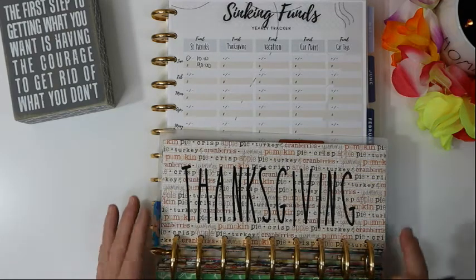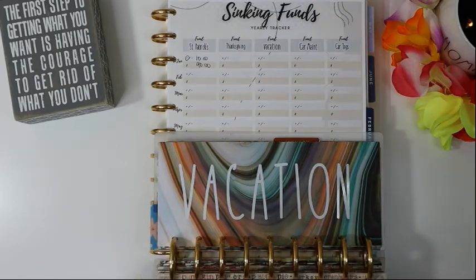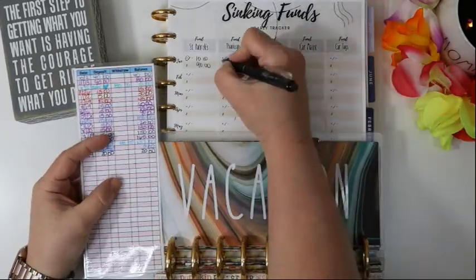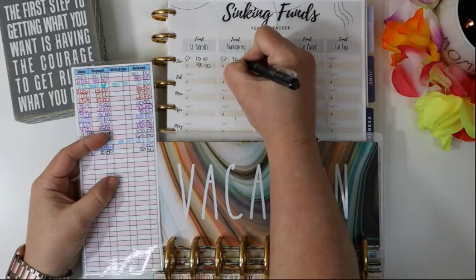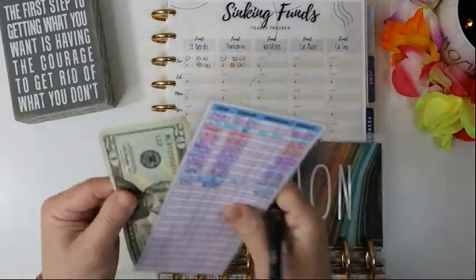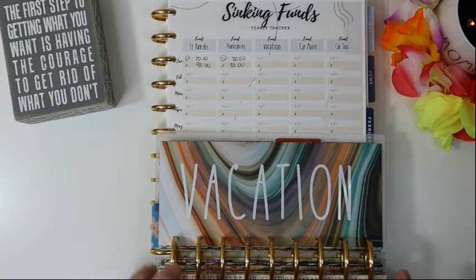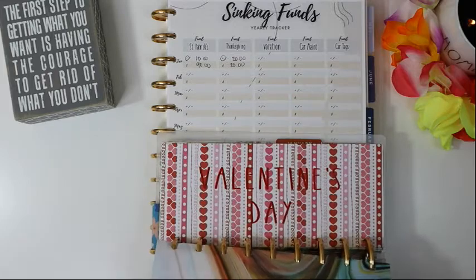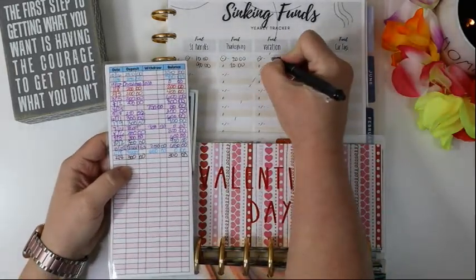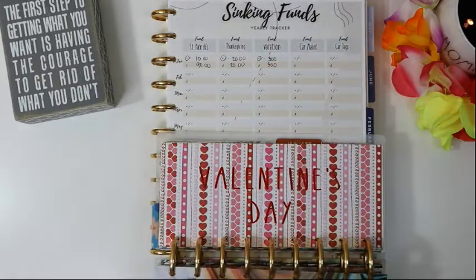For Thanksgiving, we started the month with zero, added $20, and that gives us a balance of $20. For vacation, we started with a balance of zero, added $300 — we're trying to build this fund back up — and we have a balance of $300.